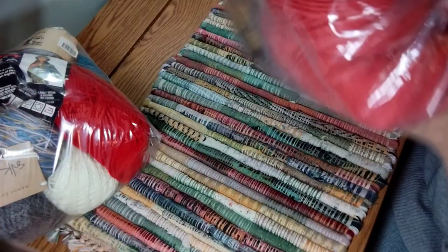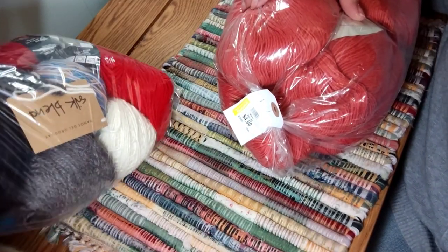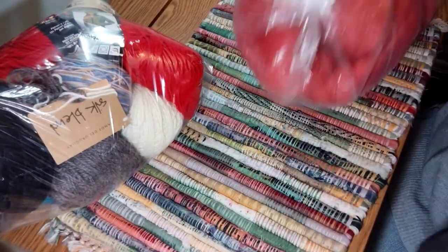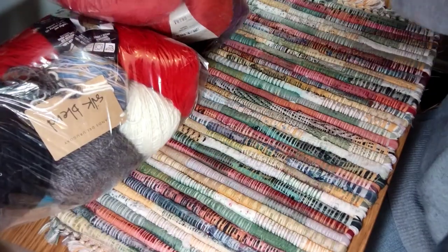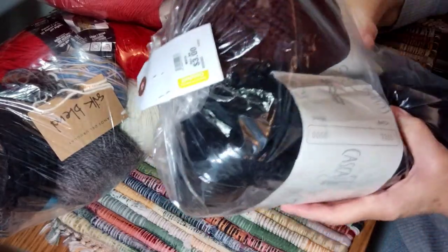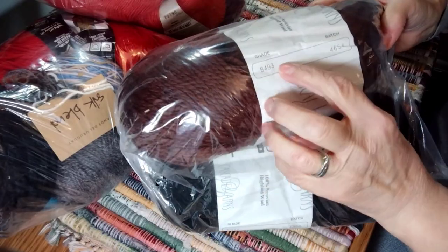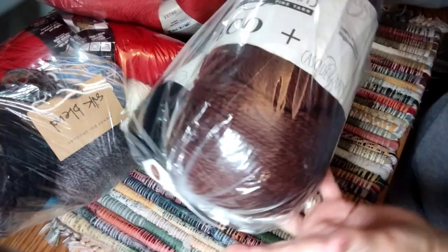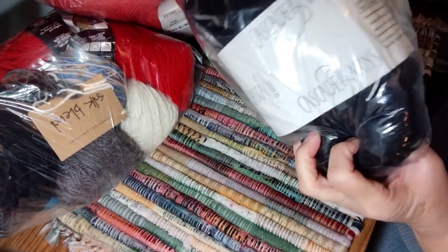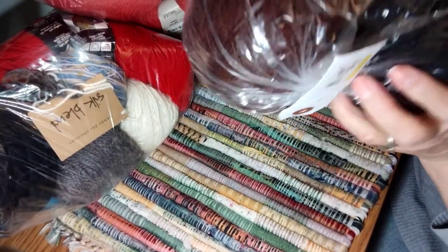I have another bag here that I'm not sure what's in, so we're going to open that one up. These colors just have a shade and a batch number — sort of a brown color. And this one looks to be like a black color. This was three dollars for these two.